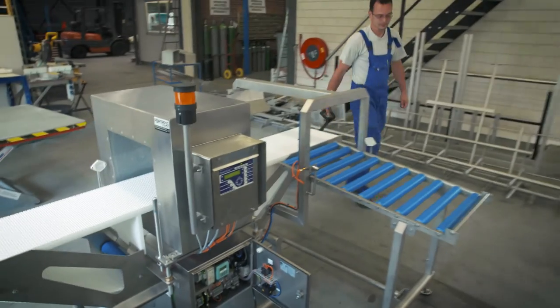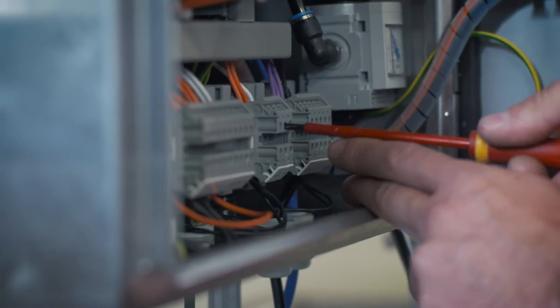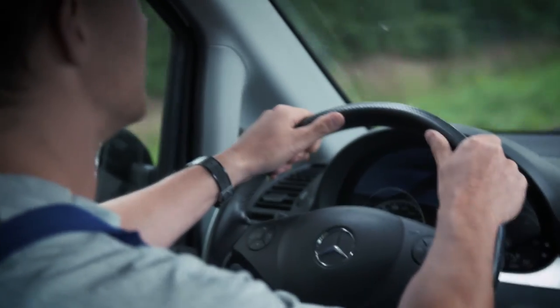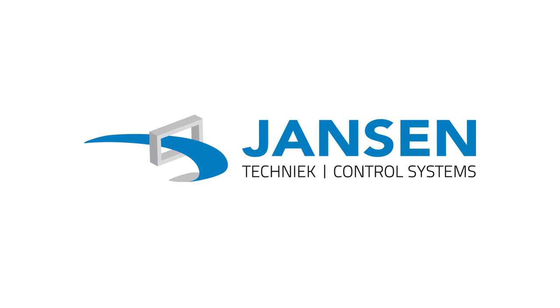Our experienced team of mechanical and electrical specialists are always on standby, ready to assist if needed. To provide even better service, we offer service contracts with a 24-hour service guarantee. You can count on us. Janssen — your product in innovative hands.